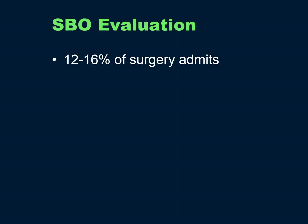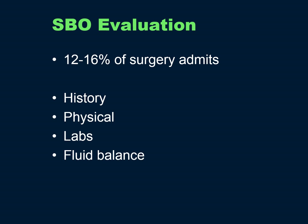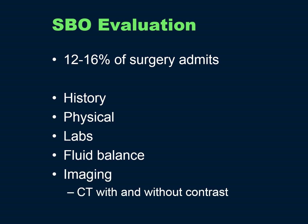Small bowel obstruction is quite common, accounting for 12% to 16% of surgery admissions. You have to take a detailed history regarding their pain and vomiting, physical exam for tenderness and vital signs, and lab evaluation including electrolytes, white count, and lactate. They third-space a lot of fluid and will need fluid resuscitation. The standard of care for imaging is a CT with and without contrast.